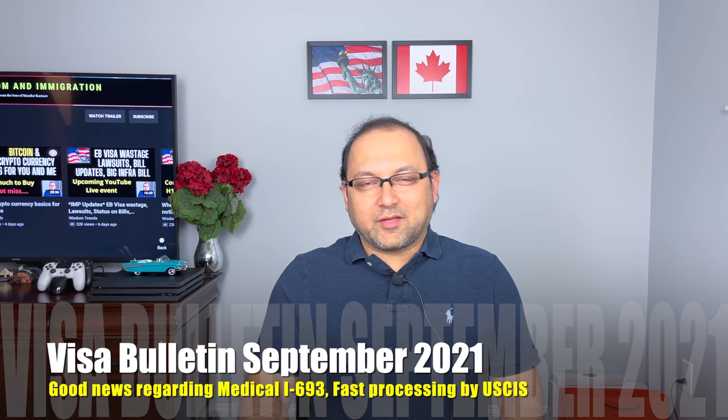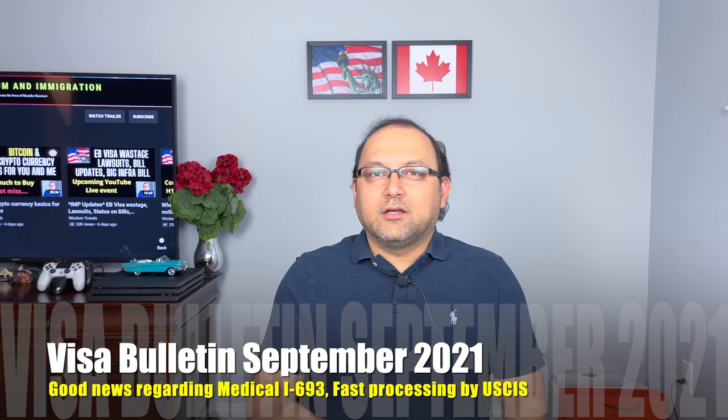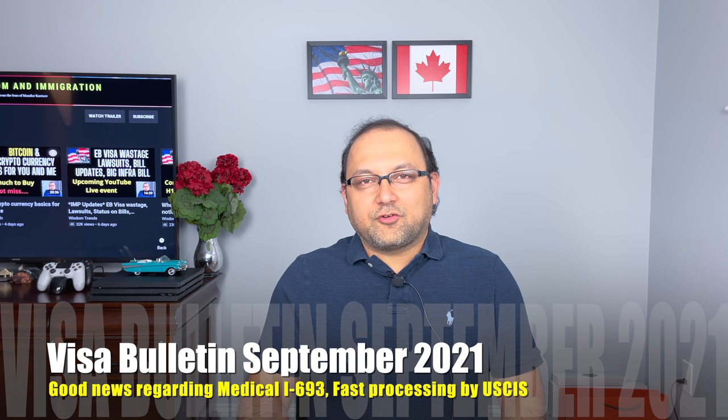Hello friends, Mandar here. I'm back with another video. Today we are going to look at the September 2021 visa bulletin that just came out this morning. Somebody as usual reminded me that the bulletin is out, so I thought I'll make a video out of it. We are going to closely look at the dates for family-based and employment-based categories. I'll leave a timeline so you can slide to whichever section you're interested in. If you are interested in this topic, watch this video until the end and let's get started.